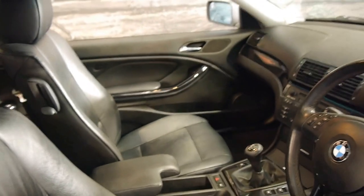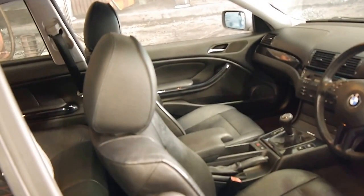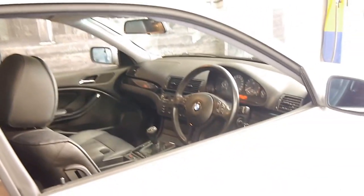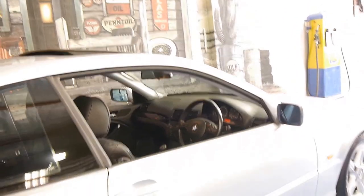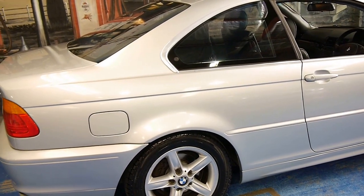It does have a sunroof. We think these are much better cars as a manual when they get to this sort of age — a lot less maintenance. The 320 is a six-cylinder, a small six-cylinder, so it's got a very good sound to it, yet a very good fuel consumption.